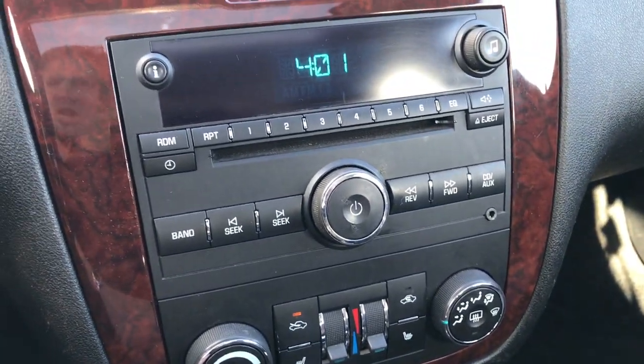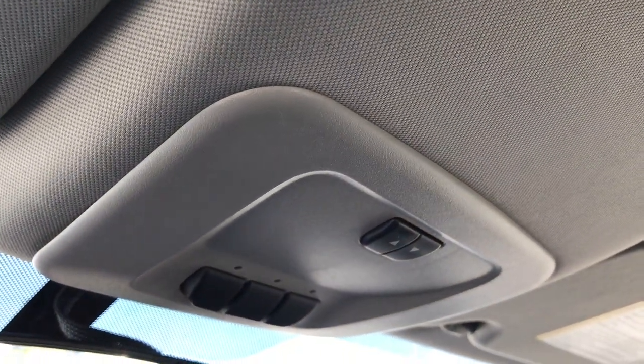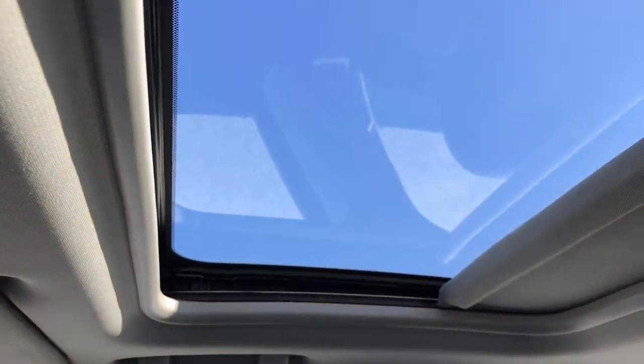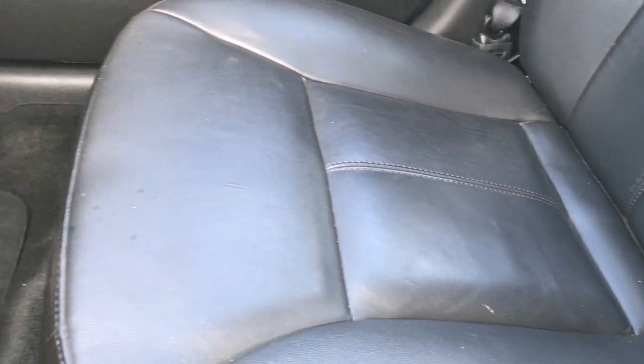It has an AUX jack on it. Up here you have your HomeLink buttons — that's for your garage door, security systems, or lighting systems. And then of course the power sunroof. The headliner is really nice and clean on this car. Passenger seat is just as clean as the driver's, no rips or tears on that either. We've got a factory floor mat on that side as well.